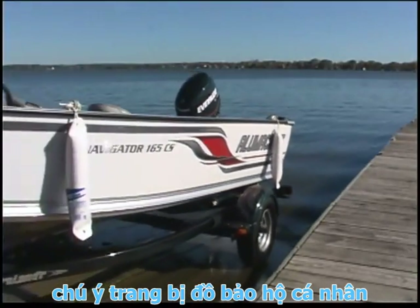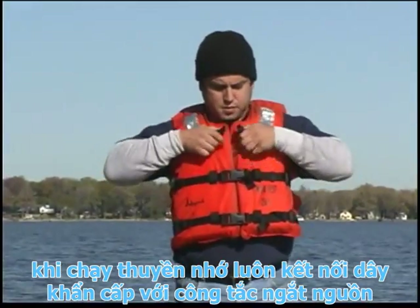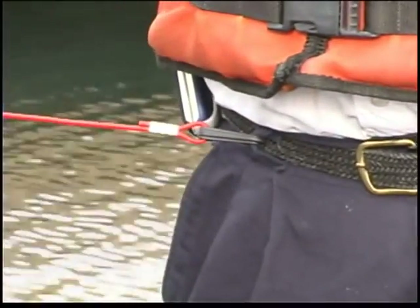Launch the boat. Wear a personal flotation device or PFD when running the boat. Always connect the tether cord to the outboard cutoff switch and secure it to your clothing or PFD.